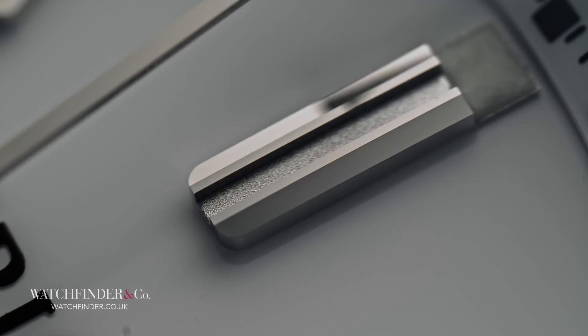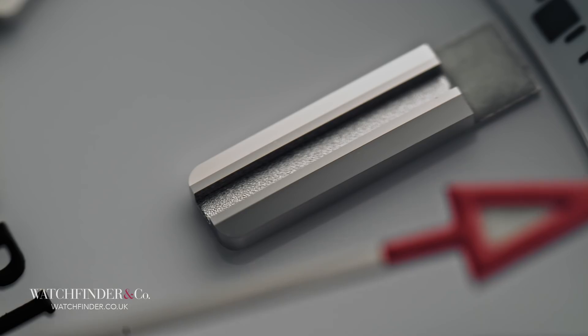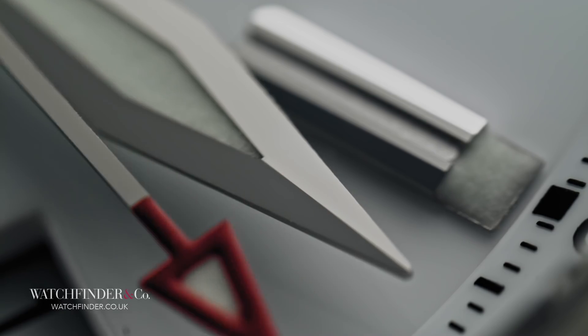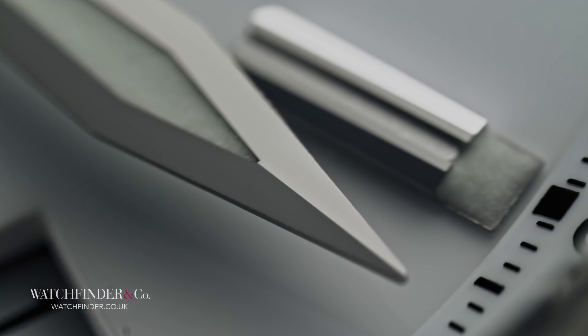The markers, for example, are bead-blasted in the middle and polished on the outer edges. The minute and hour hands sport a sharp crease right down the middle. It's an impressive level of refinement for the few thousand Jean Richard asks for this watch.